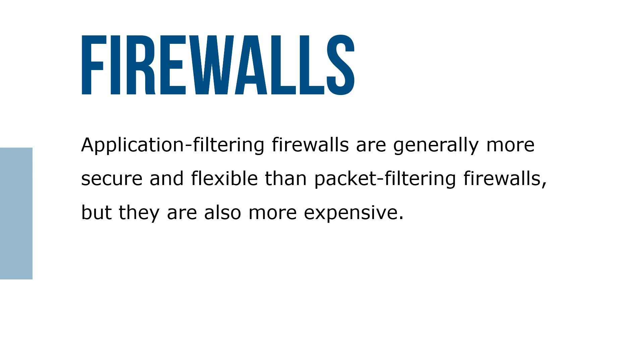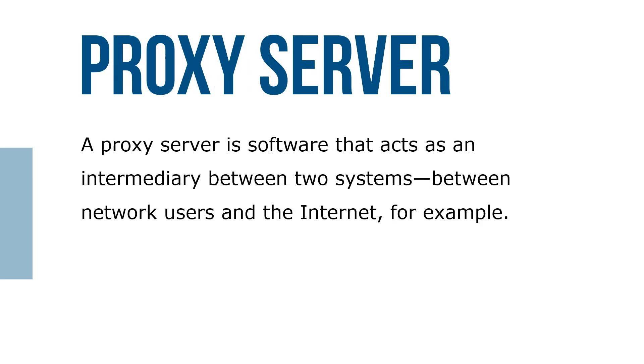Application filtering firewalls are generally more secure and flexible than packet filtering firewalls, but they're also more expensive. A proxy server is software that acts as an intermediary between two systems — between network users and the internet, for example.